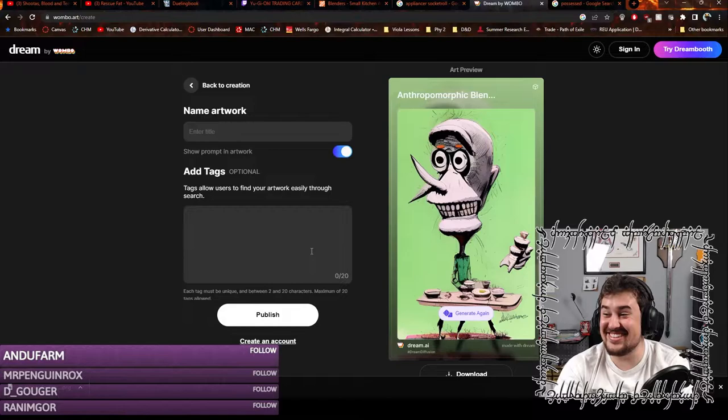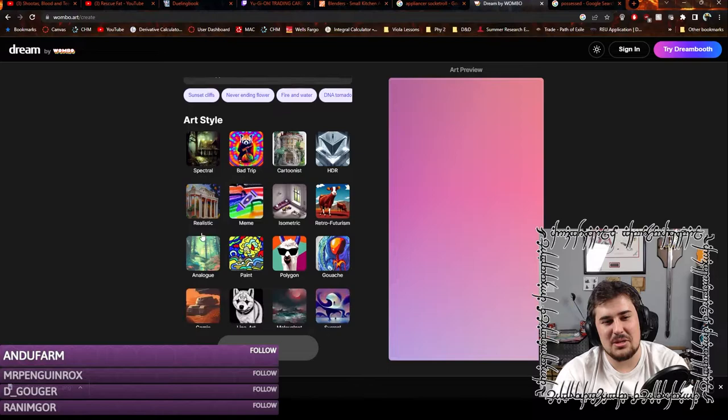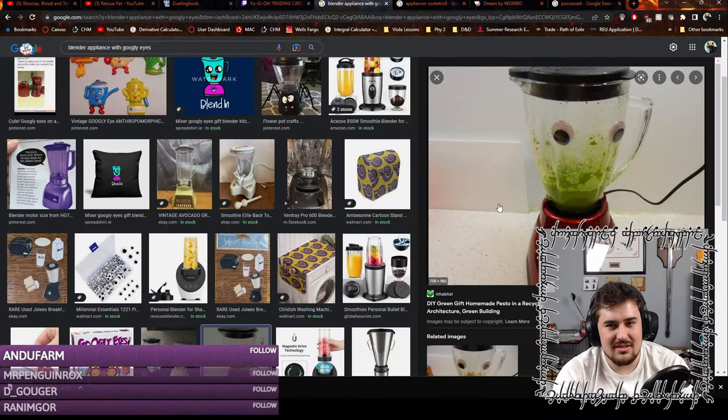That's cursed, that's disgusting. What is this? Oh, I can't look at it — that's horrible. This is really bad. I think I'm about to give up on this — I'm just going to make the card. What the hell is this? It made a studio art cover. I literally put 'blender appliance' and it just went... Yes, this is the image we're using. It's taking way too much time.